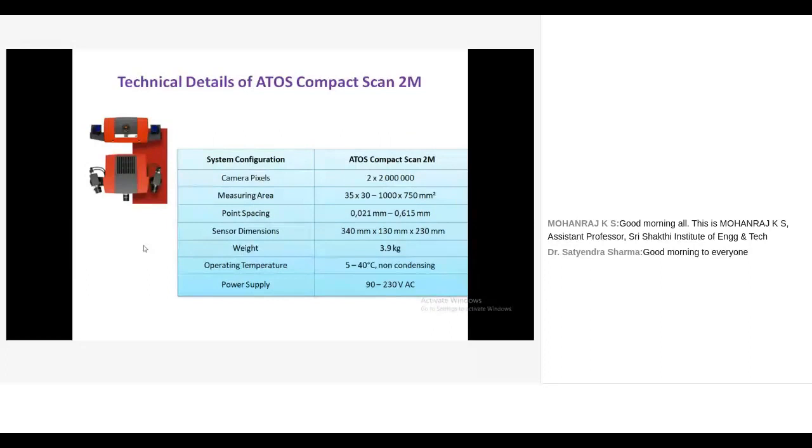Technical details of the ATOS scanner: it is a 2-megapixel camera system providing good accurate data. Measuring ranges vary from 35mm by 30mm up to 1000mm by 750mm square area. The field of view is scalable. For a single shot, it normally covers a 200mm by 200mm area. Either the component or the scanner can be rotated to get the whole point cloud data.